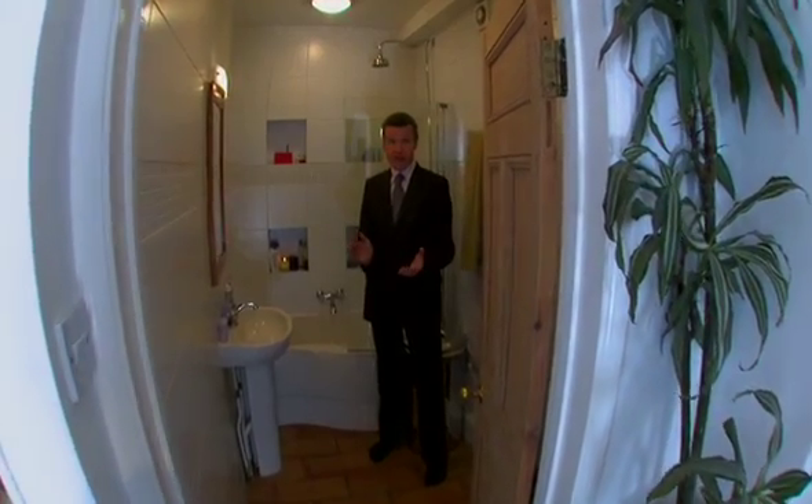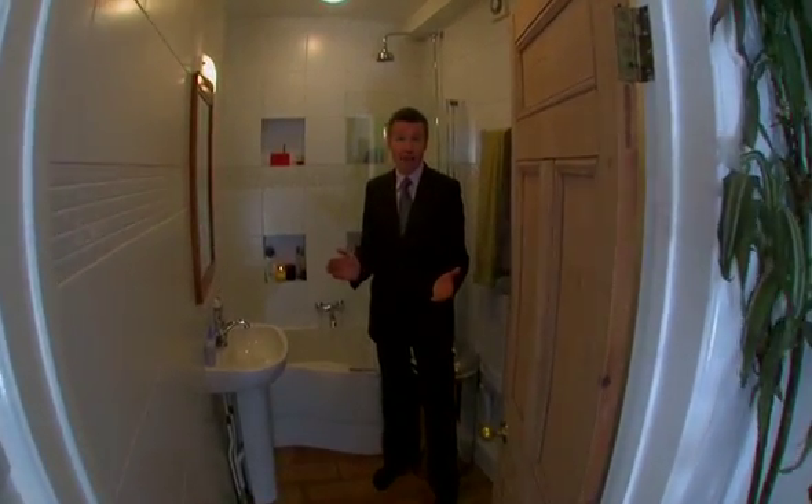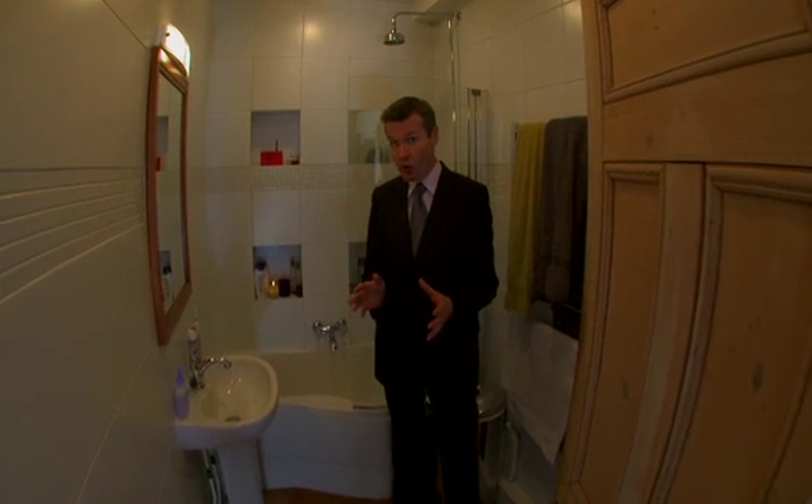The average Briton uses 150 litres of water every day, enough to fill this bath. Add virtual water and that amount increases dramatically. It's estimated we use 3,400 litres every day — that's enough to fill 23 of these baths, every one of us, every day. For countries already suffering shortages, environmental groups argue our water footprint leaves a deep and damaging impression.